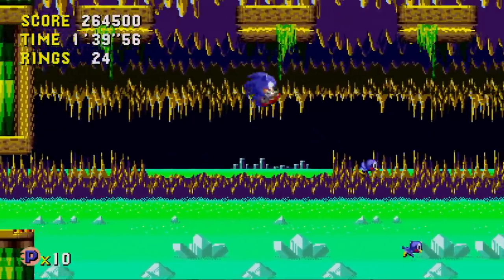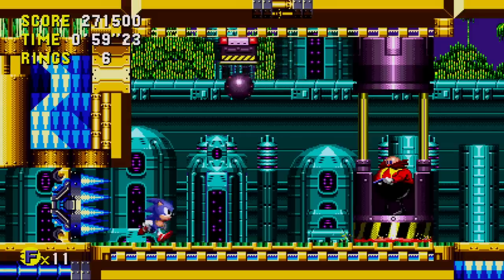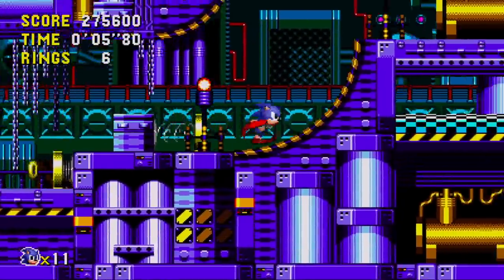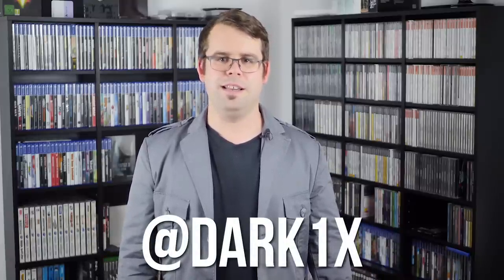No matter how you choose to play Sonic CD, it's still worth checking out today. It's a unique take on the Sonic formula from a very different era — experimental, stylish, and fun. But it's also one of those games that requires some playtime to truly get. Once you start approaching it as an exploration-based Sonic game, it really comes into its own. I hope you enjoyed this exploration of Sonic's unique Mega CD outing. Be sure to spread the word by liking, subscribing, and following on Twitter. Until next time, stay retro.